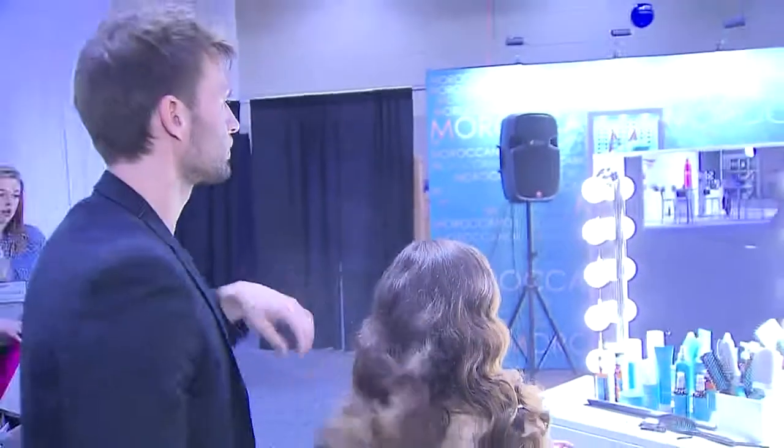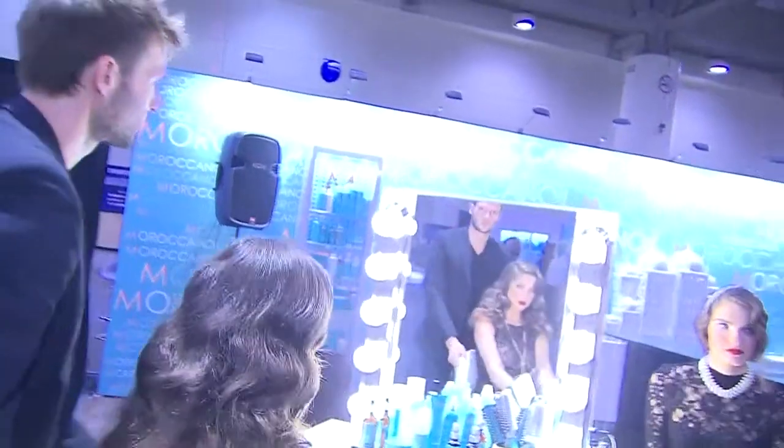We are always on the lookout for what's new in hair and beauty. Here's Patrick with his latest finds. We here at City Line are always on the lookout for the hottest and greatest beauty trends, so I think it's time to check out this show.